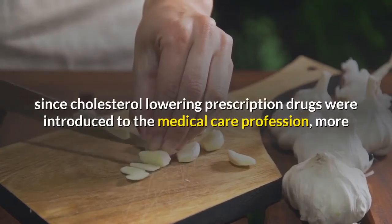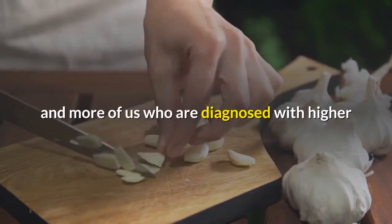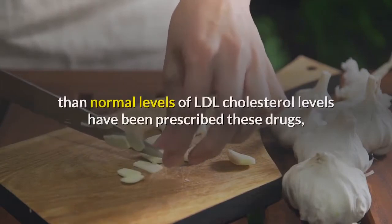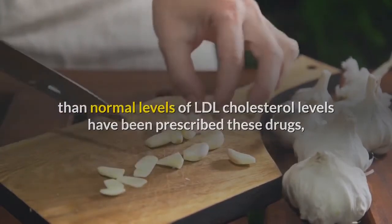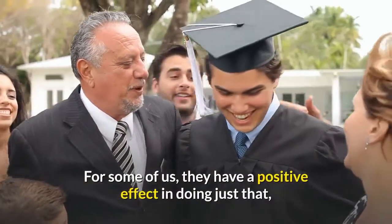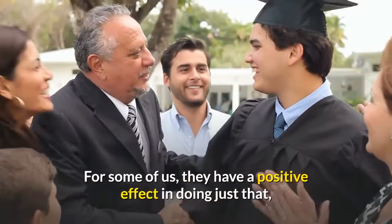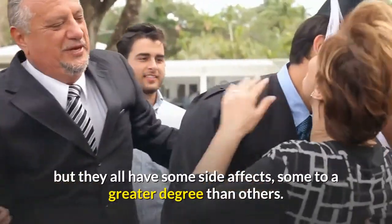Ever since cholesterol-lowering prescription drugs were introduced to the medical care profession, more and more of us who are diagnosed with higher than normal levels of LDL cholesterol have been prescribed these drugs in the hope of controlling this problem. For some of us, they have a positive effect in doing just that, but they all have some side effects, some to a greater degree than others.